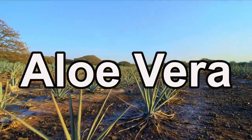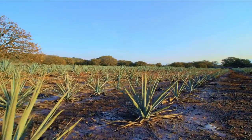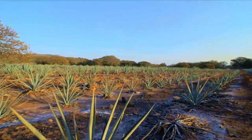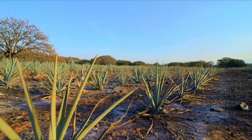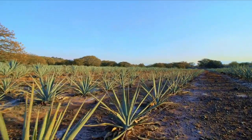For a dash of green with medicinal benefits, let's talk about aloe vera. January is an opportune time to propagate aloe vera from cuttings. These succulents are not only easy to care for, but also have numerous health benefits. Let's propagate some aloe vera for a healthful addition to your garden.